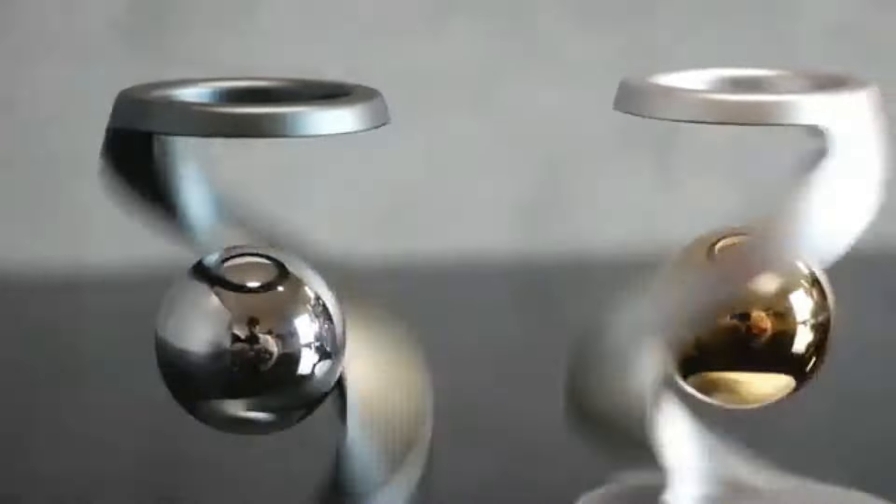And there you have it — our top 8 coolest and craziest gadgets from Amazon. Which one caught your eye? Let us know in the comments below. Don't forget to like, subscribe, and hit the bell icon for more videos like this. Thanks for watching and see you next time.